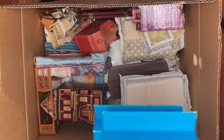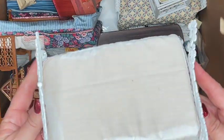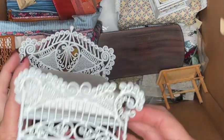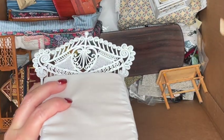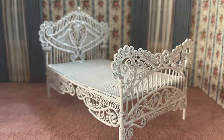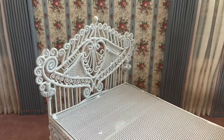The next item is this white metal bed that looks like wicker. It does have some damage at the base of it — I accidentally moved my camera stand so you can't see it, but I'll try to put a picture in the corner. There's definitely some damage at the base, but nothing that can't be glued and I think it will be fine.